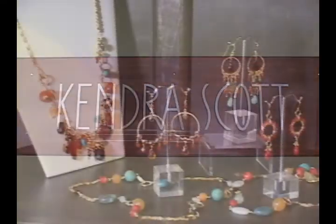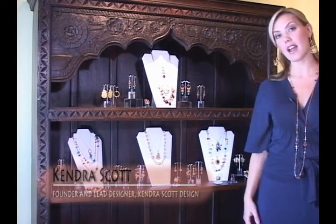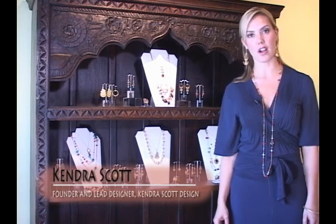With Kendra Scott Design, we are a trend, fashion forward company. So as you can see in the collection right behind me, we are inspired by the beautiful city of Morocco.